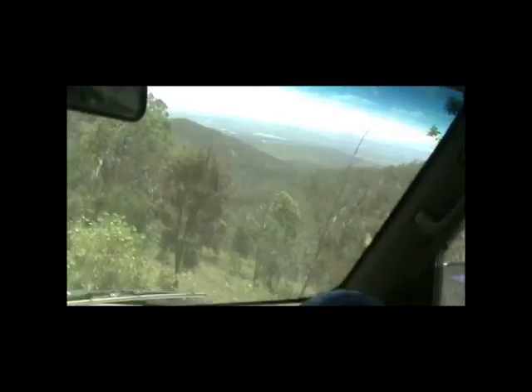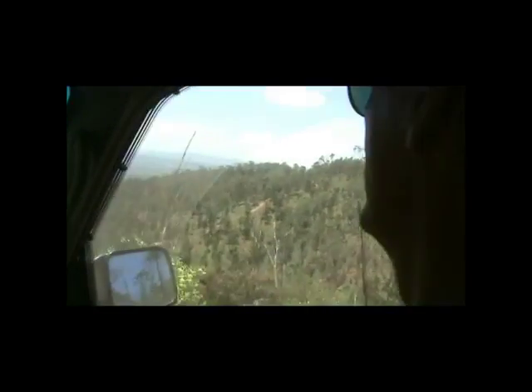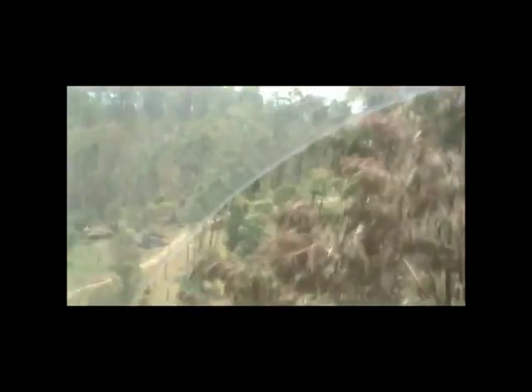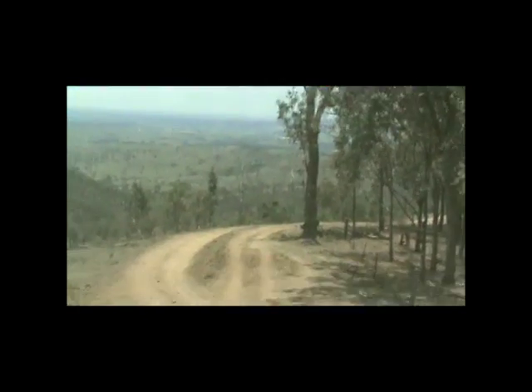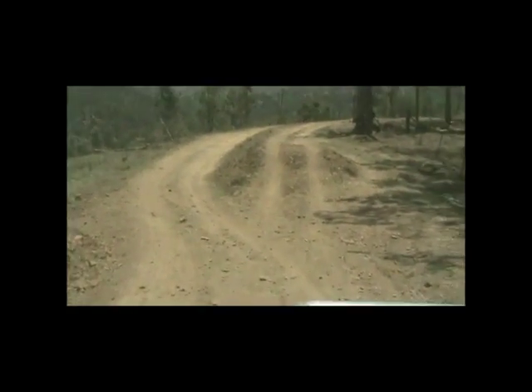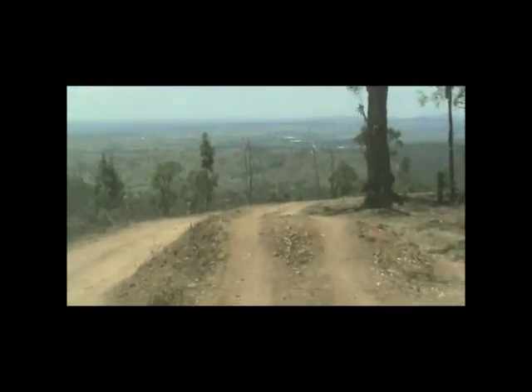If you look over to the right you might be able to tell how steep the hills are that we're going up and down. Can you see the track over there? That track over there is the track we just went up, and now we're going down a similar grade on the other side. You've got a really good chin. You're very handsome. This country fresh air puts you in the mood, doesn't it? Absolutely.